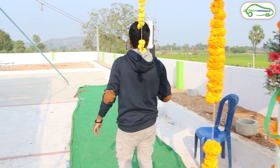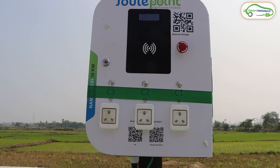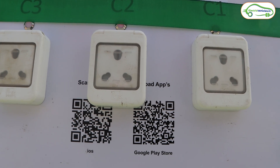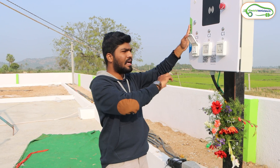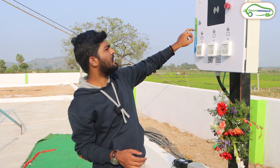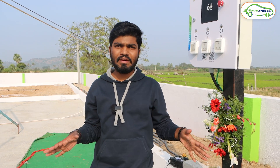There is also a provision for electric two-wheelers. As you can see, this is a charging station for electric two-wheelers where they provide plug points. You have to carry your portable charger with you — whenever you want to charge your electric two-wheeler, plug in your portable charger and charge from here. This is a 10 kilowatt charging port.